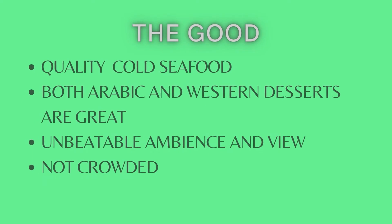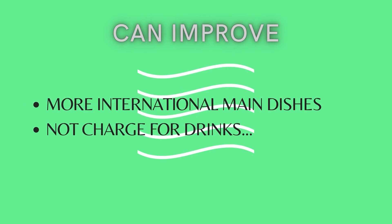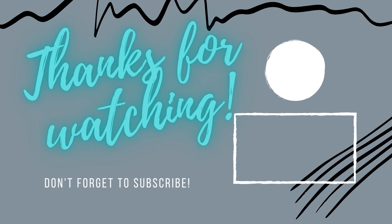For value for money, it's so-so, because they charge a lot for drinks and the variety is not that extensive. Thank you for watching until the end of the video. I have many exciting ideas coming up for this channel, so please watch out. Please subscribe if you haven't done so — until the next video, take care and goodbye.